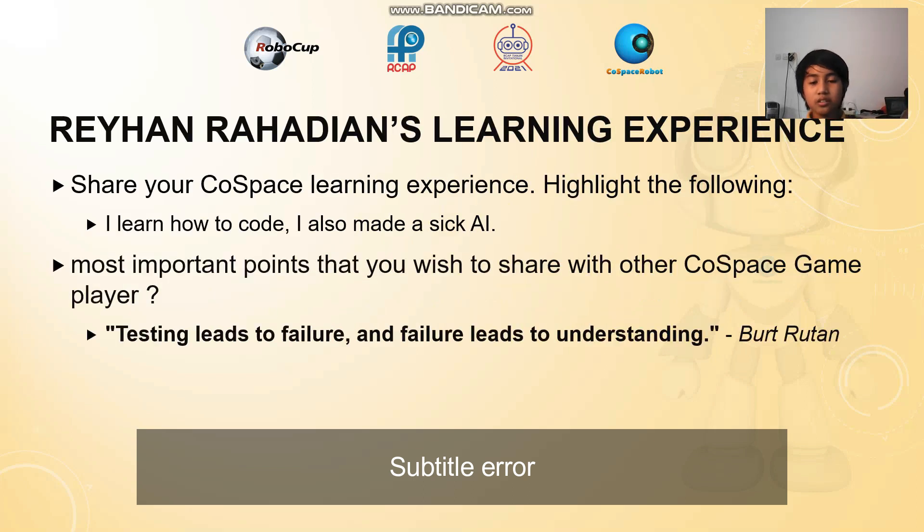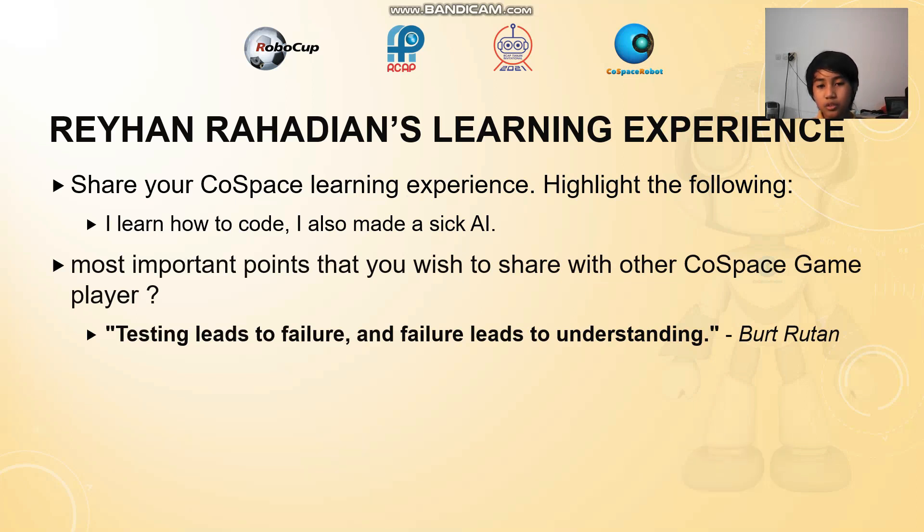And Rehan's learning experience. He learned how to code and he learned how to make a great AI. A quote he wants to share is by Bret Runer: 'Testing leads to failure, and failure leads to understanding.' What a nice quote right there.